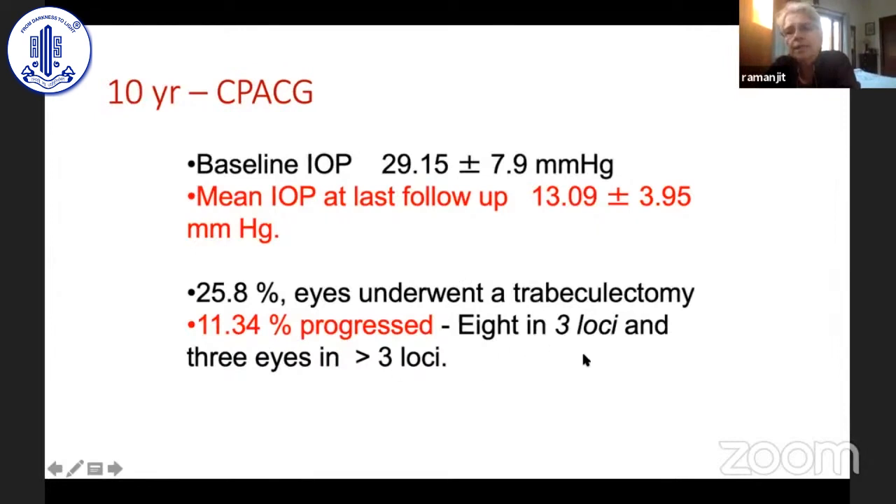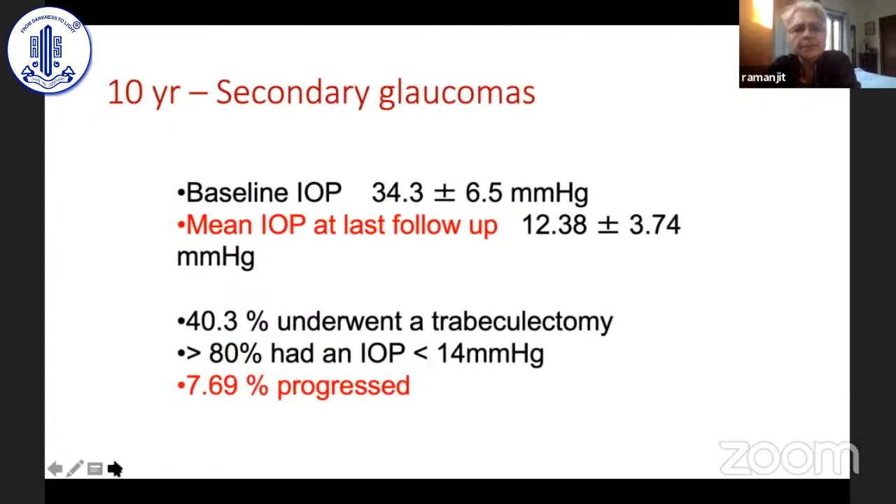For secondary glaucomas, we set similar target IOPs based on the visual field effect, since the optic nerve was similarly damaged. About 40% underwent trabeculectomy, but only 7% actually progressed. One problem was that some secondary glaucoma patients had poor vision to start with, so we may not have been able to show any change in visual field, but visual acuity remained the same.